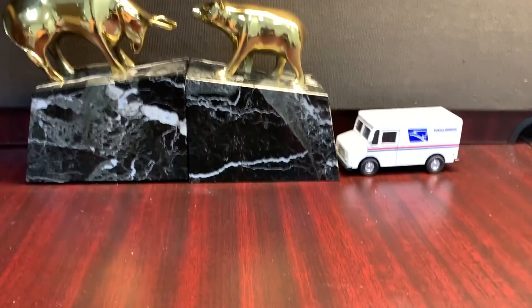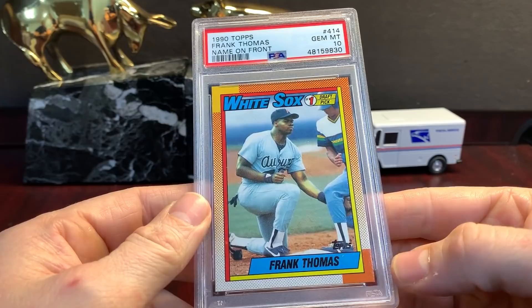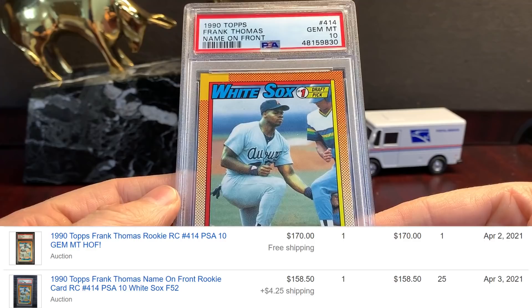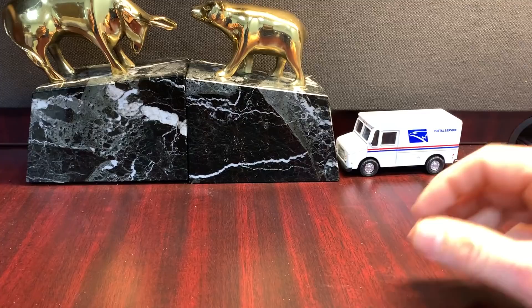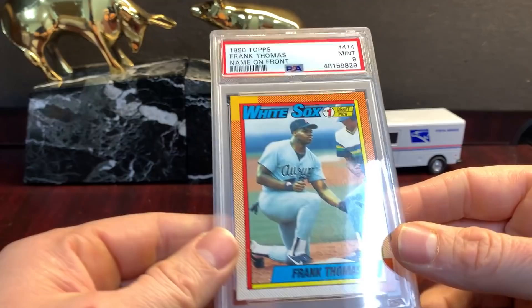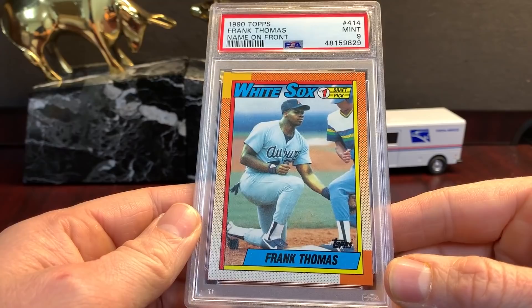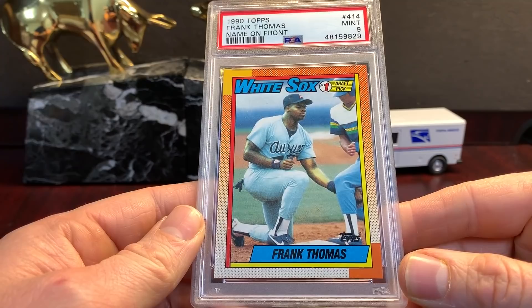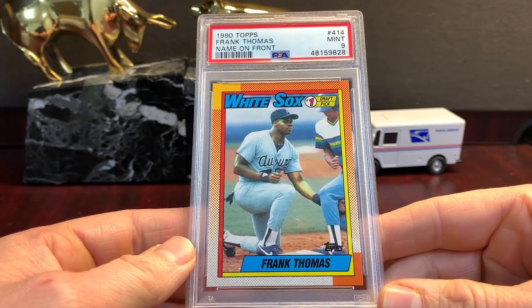I'm going to show you these Frank Thomases all in order. This one got a ten and it's got some ruffling on the top right corner — I think it should be a nine. That's the thing: the way these cards flip back and forth. I thought this was a nine when I sent it, but this one I thought was a ten. This card looks better than that card — all the corners are sharp, the centering is awesome. This is a better card than that card but it has a label that will make it sell for a lot less. This one is a nine — it's not centered right to left as nicely. That last Frank should be a ten all day long.